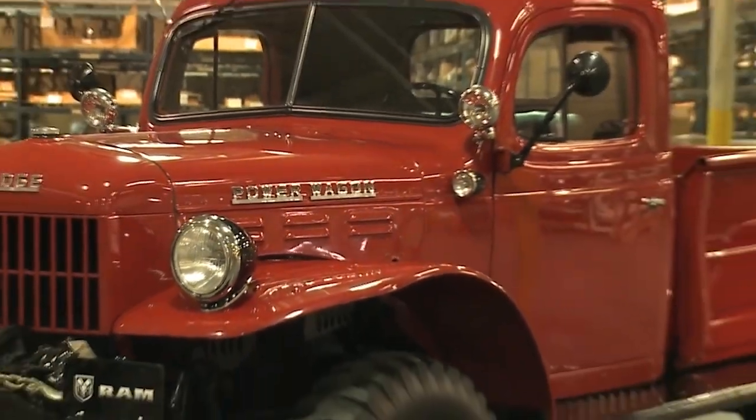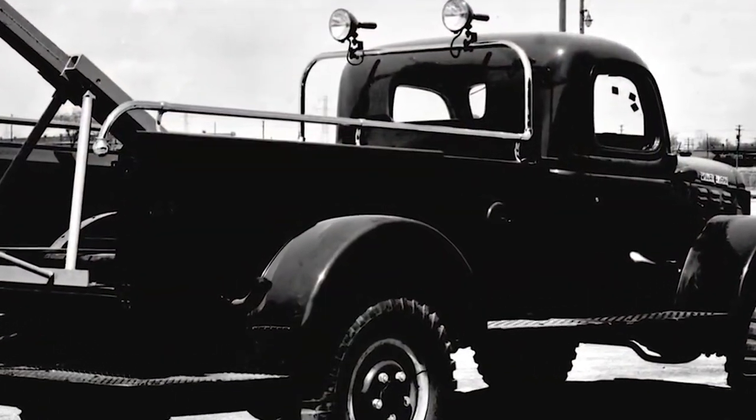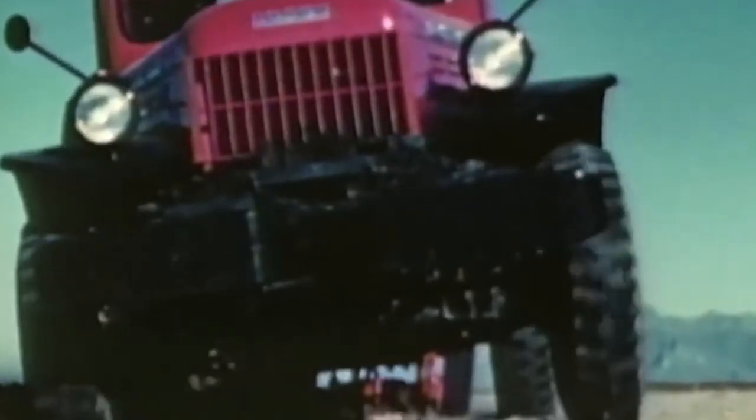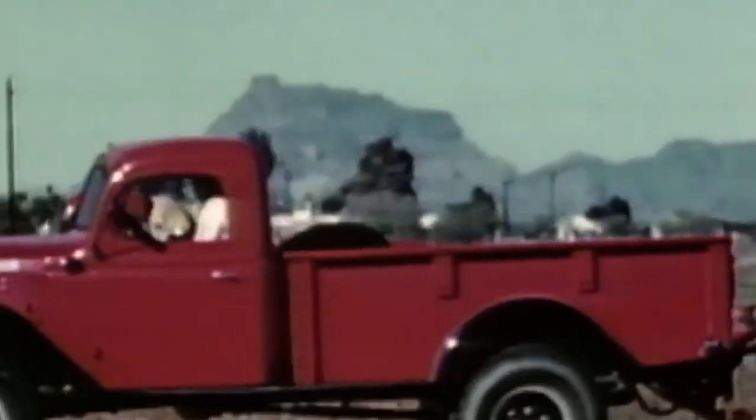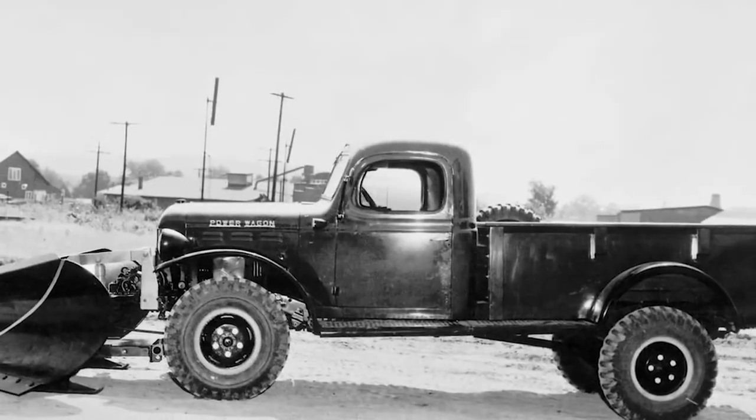The Dodge Power Wagon continued to power along as its engine was updated. For example, a big block 383 V8 engine powered the Dodge Power Wagon in 1967. However, the 1946 Dodge Power Wagon will forever remain a classic that started an era of iconic pickups.